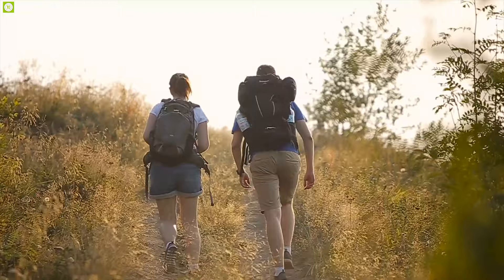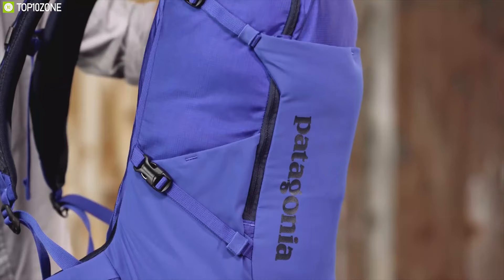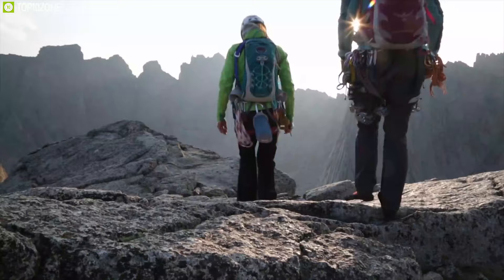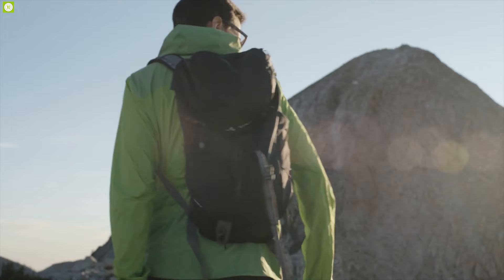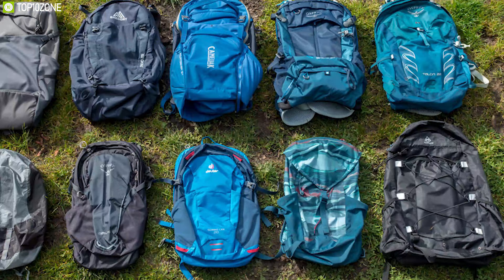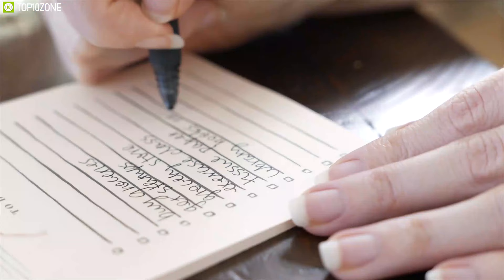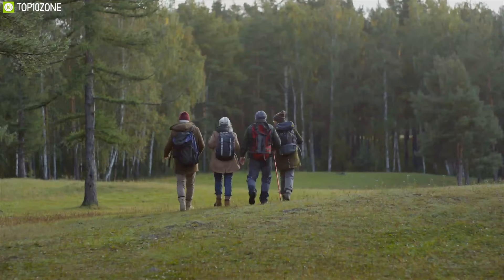Daypack hiking trips are a short break from everyday hustling life, but to enjoy your hiking trip to its fullest you need to have a hiking daypack. These backpacks are ergonomically designed and come with a lot of useful features that allow you to carry your hiking gear with ultimate comfort and enjoy nature as you explore any unknown trail. As there are a lot of hiking daypacks available on the market, to help you choose a perfect daypack we have listed the top 10 best hiking daypacks to make your hiking trip full of comfort.